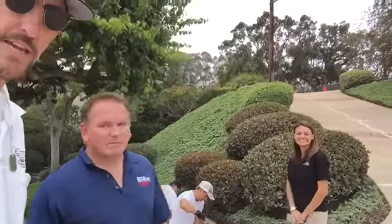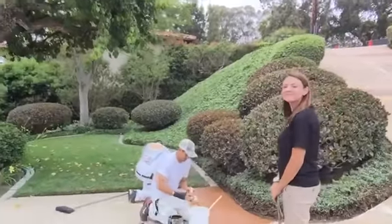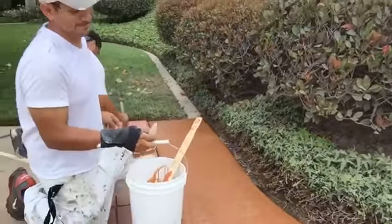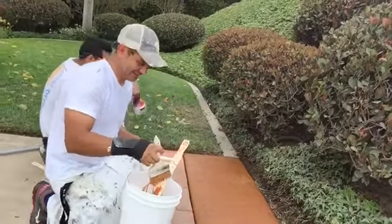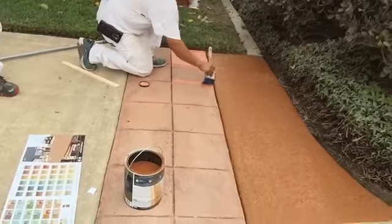I'm here also today with John, my Bear representative, as well as Jessica. They came out here today to ensure that we're going about it the right way. It's a specialty job, and as you can see here in the back, we got to the point where we're actually putting on the sample. Zeus is applying the semi-transparent stain by Bear, and then we're going to go over the stamped terracotta color with a one-part solid by Bear as well.